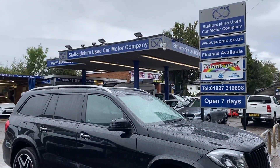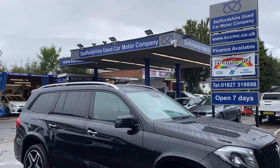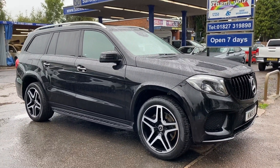We are here seven days a week. Do call ahead and book an appointment to view this vehicle — please don't just turn up, we're not always on site. Thank you very much for looking. Take care and we'll see you soon. Bye for now.